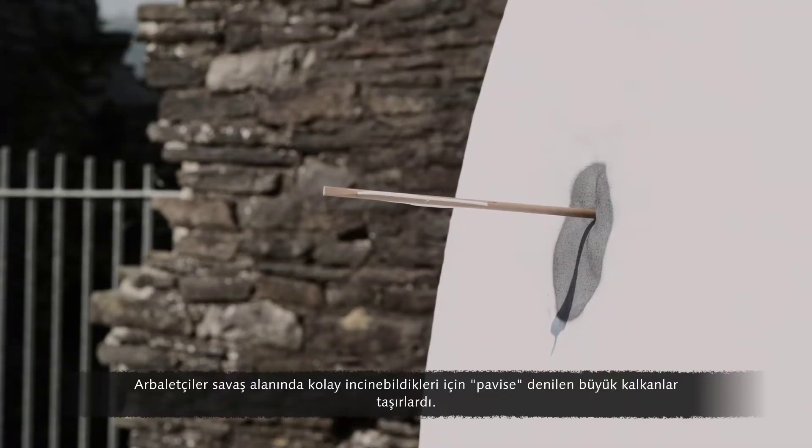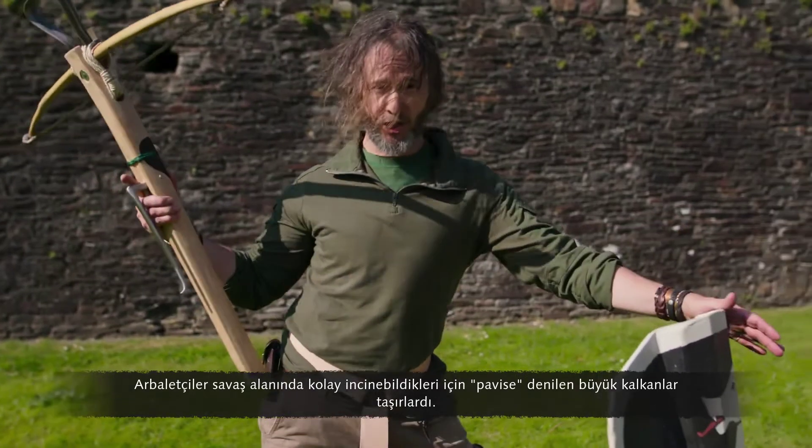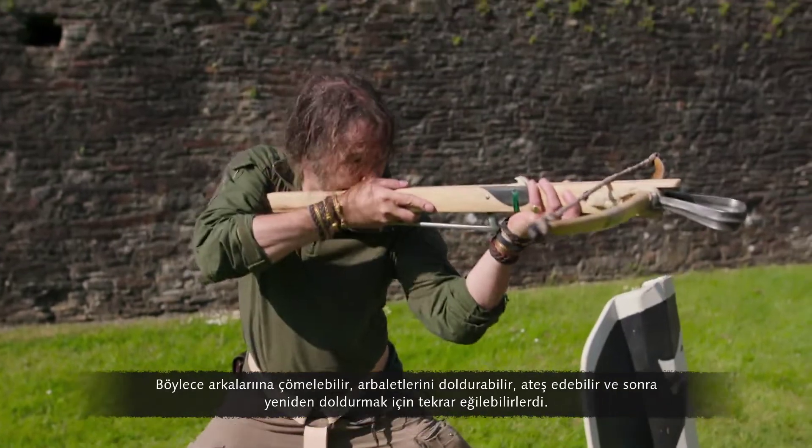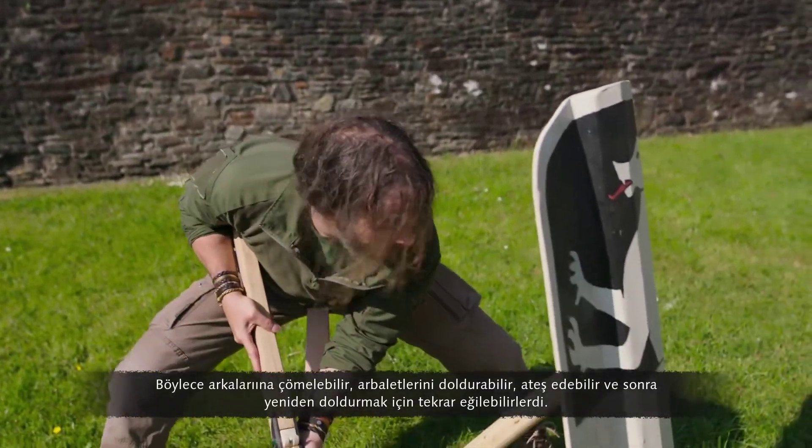Crossbowmen were vulnerable on a battlefield, so they carried large shields called pavises that they could hunker down behind — load, pop up, shoot, and then duck back down again to reload.